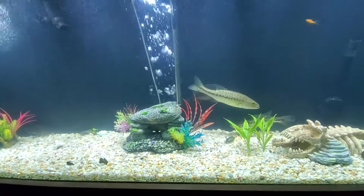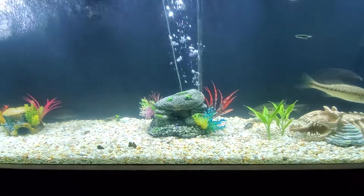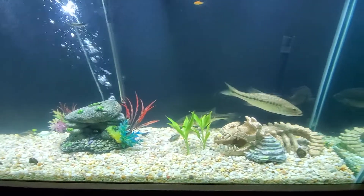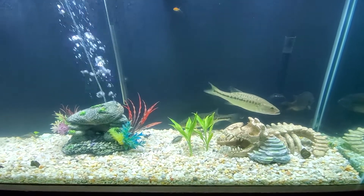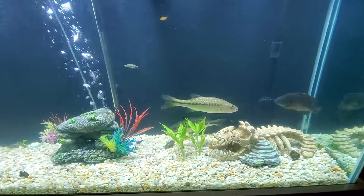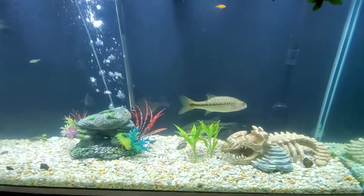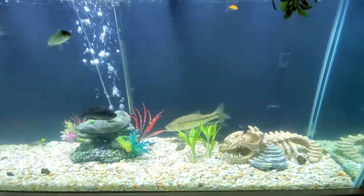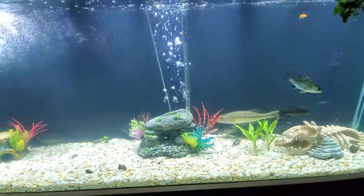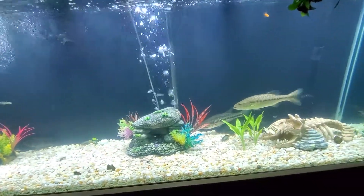Basically, this is just me getting the tank started up and showing a little bit about it. The filtration system I have on here is a Fluval FX6. It's pumping 925 GPH — gallons per hour. Every hour it's turning over 950 gallons in a 150-gallon tank. That's about 6 times it's turning this tank over, so awesome filtration.